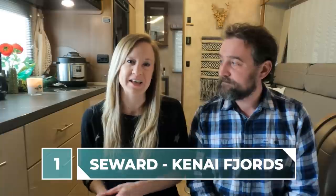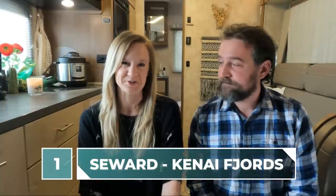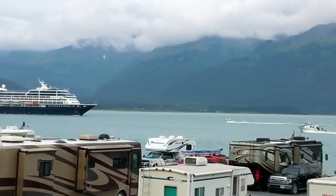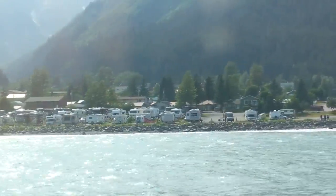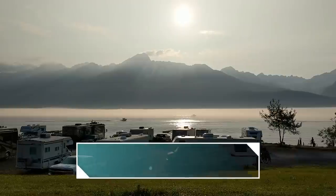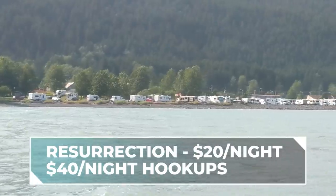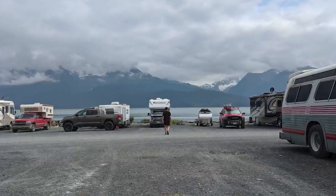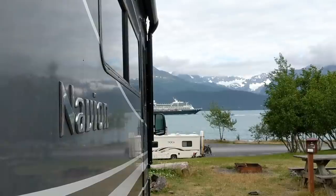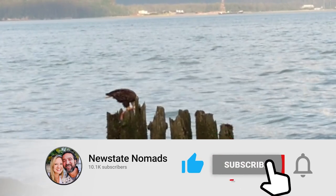First up, Seward. We loved visiting this city. It's a port city about two hours south of Anchorage on the Kenai Peninsula, and it's a gateway city to Kenai Fjords National Park. There is a ton of camping — basically the entire coastline of the city is split into multiple campgrounds. We stayed in the Resurrection Campground, which was $20 a night for dry camping. They also have sites with water and electric for $40 a night. Camping here is basically a parking lot, but what you lack in curb appeal is made up by the epic views of the bay and the mountains. Plus, the eagle sightings are totally worth it.